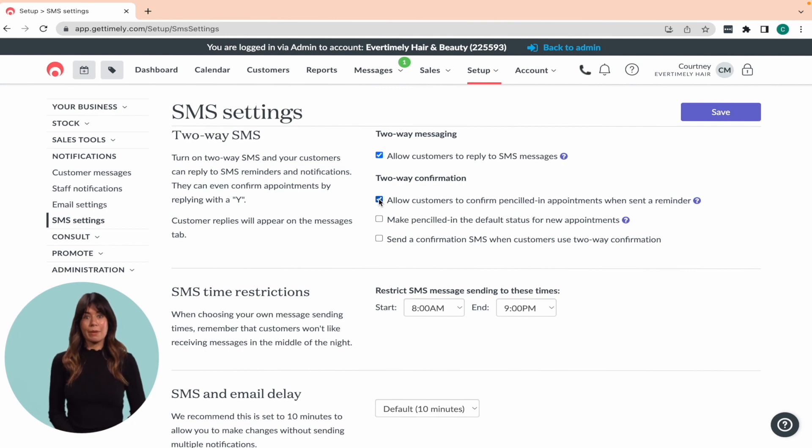When you select the two-way messaging option, you'll notice two other options appear. The first is 'Make penciled in the default status for new appointments.' We suggest selecting this option, as only appointments that are in penciled in status can be confirmed by clients. The second option is 'Send a confirmation SMS when customers use two-way confirmation.' This is a great way to let clients know their appointment has been confirmed once they've replied with Y. Just keep in mind that it will come out of your SMS allocation.